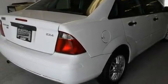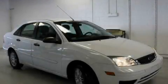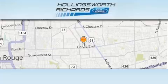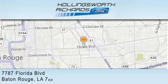Contact us today and schedule your opportunity to see this automobile in person. Hollingsworth Richards Ford is located at 7787 Florida Boulevard in Baton Rouge.